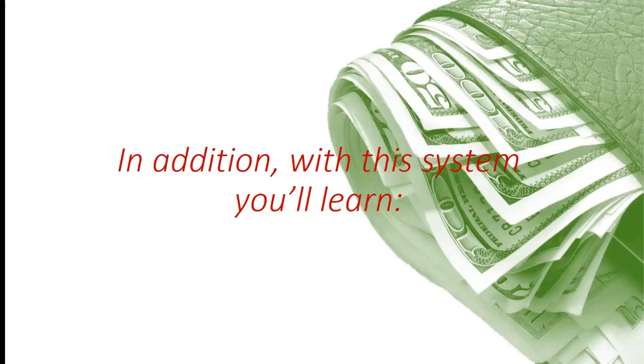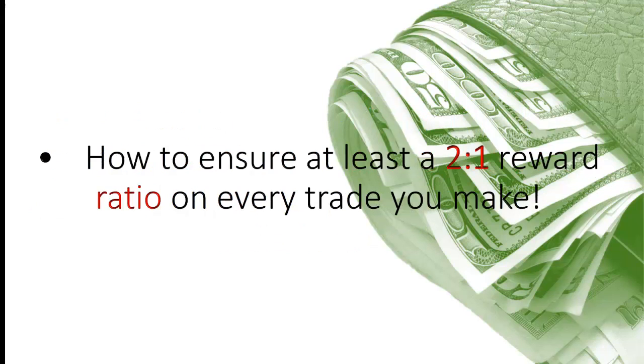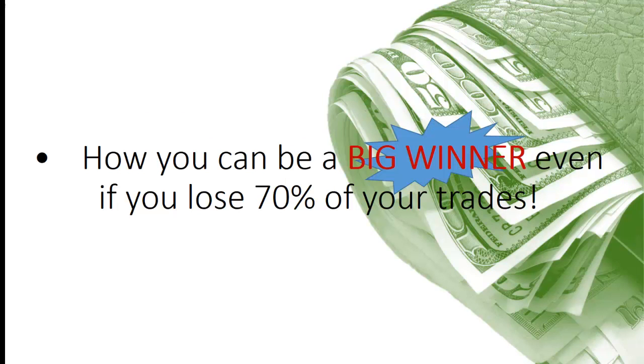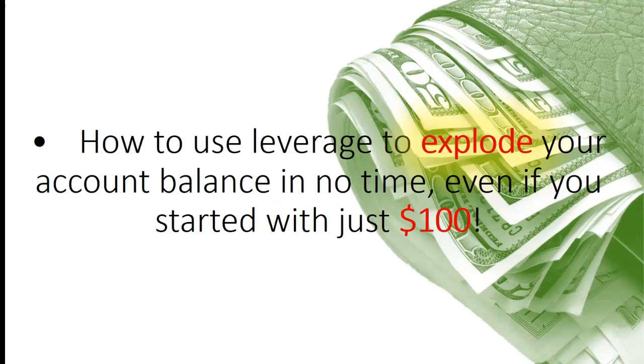In addition, with this system you'll learn when to enter and exit a trade, so you'll never have to stress and worry about whether you are making the right decision or not. How to ensure at least a 2-to-1 reward ratio on every trade you make. Strict money management principles that will ensure you steadily grow your wealth and never wipe out your account. How to make money in any market conditions, including up, down, or sideways. How you can be a big winner even if you lose 70% of your trades. How to use pyramiding to maximize profits while minimizing risk. How to use leverage to explode your account balance in no time, even if you started with just $100, and much more.